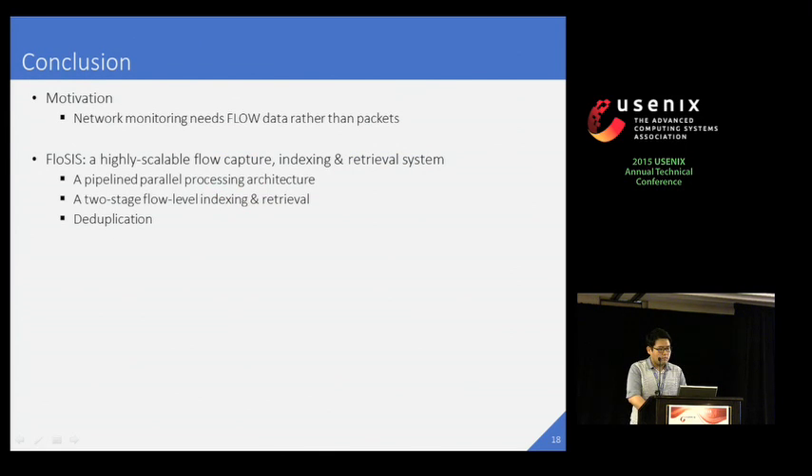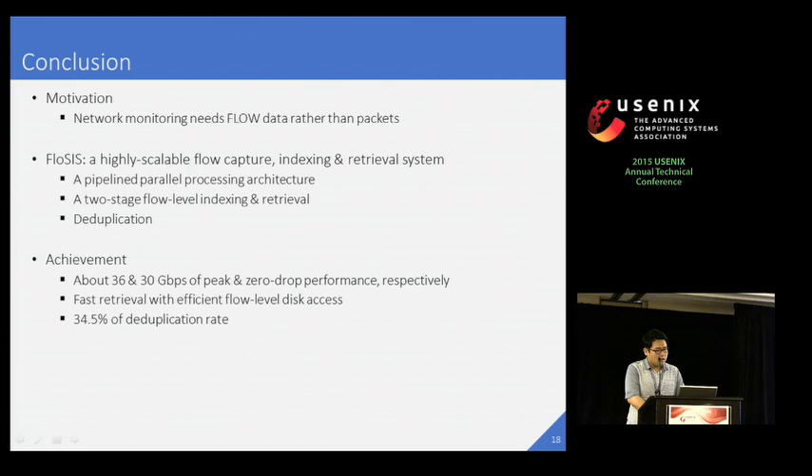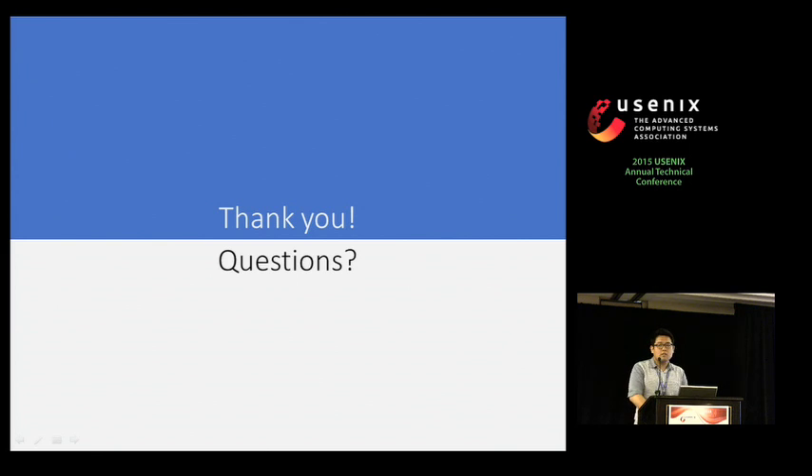Let me summarize my presentation. We are motivated by the actual needs and benefits of a flow monitoring system, and we developed FlowSys, a highly scalable flow capture, indexing, and retrieval system. It has a pipeline and parallel processing architecture and a two-stage flow-level indexing for fast flow retrieval. It also supports flow content deduplication. As a result, we achieved about 36 and 30 Gbps of peak and zero-drop performance respectively. We confirmed that our flow retrieval is much more efficient than packet retrieval. Finally, our flow content deduplication can save 34.5% of storage space with only 256 MB of additional memory consumption. Thank you very much.